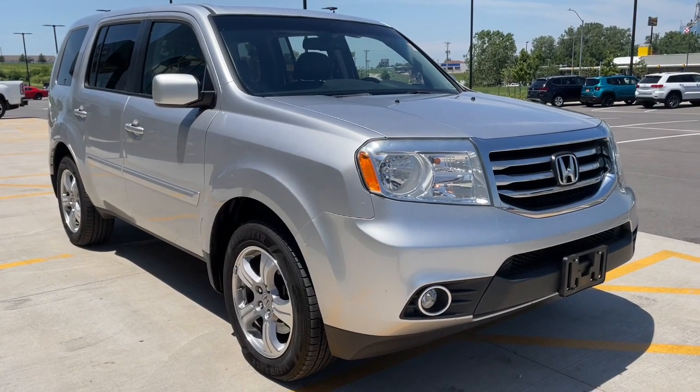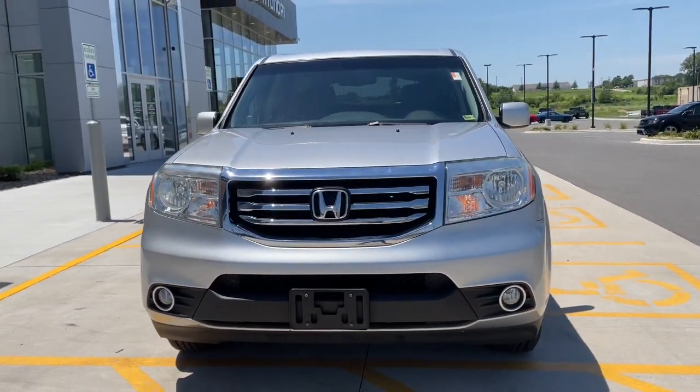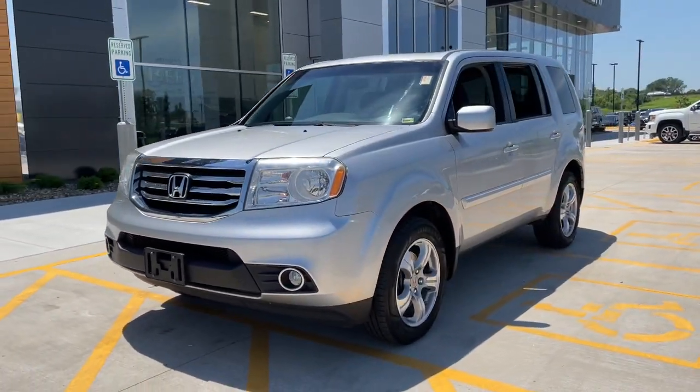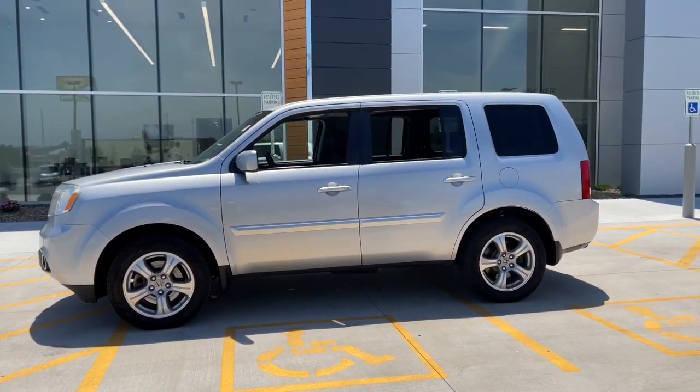Get into a car with value. 2014 Honda Pilot. This vehicle still has fewer than 200,000 miles on the clock, so it won't last long. Take a closer look at this super capable Pilot.